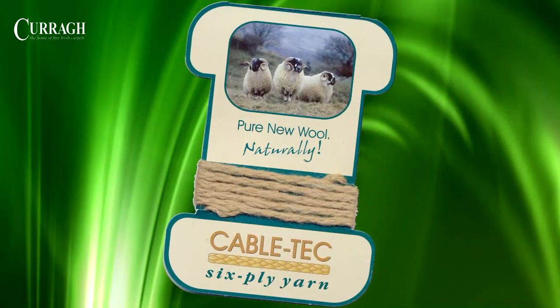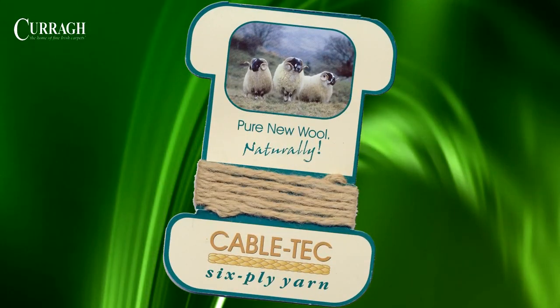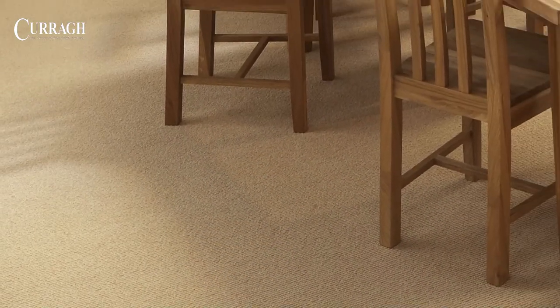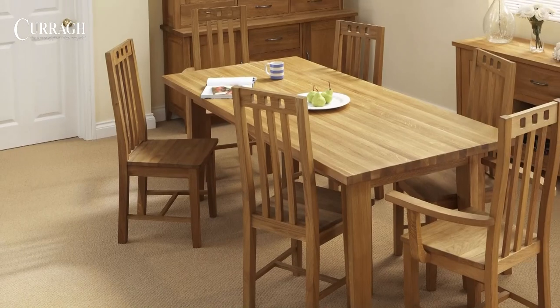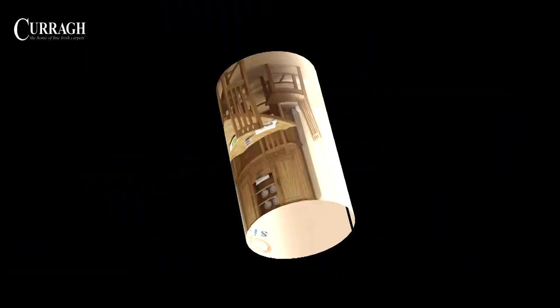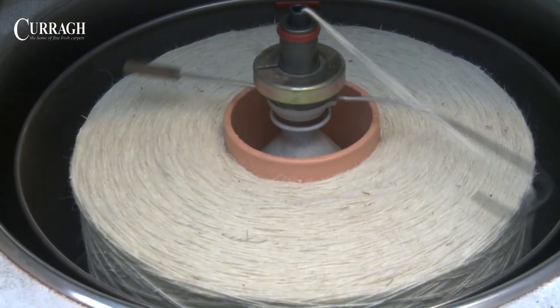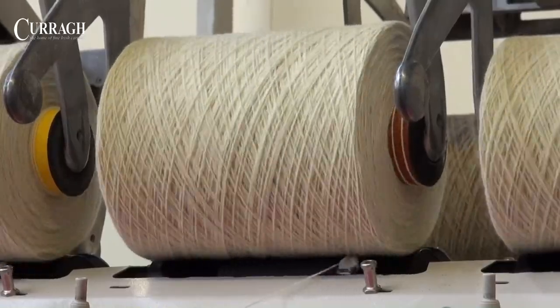One of the most notable developments was that of our unique CableTech yarn used in our Simply Natural range. This differs from conventional yarn production in that we take three ends of double ply yarn and, by using a special cabling system, we combine them together to form CableTech six ply yarn.